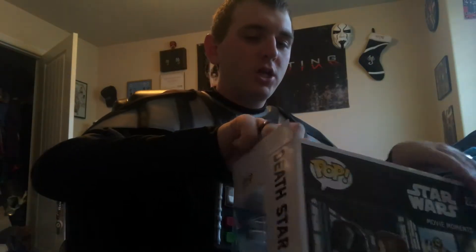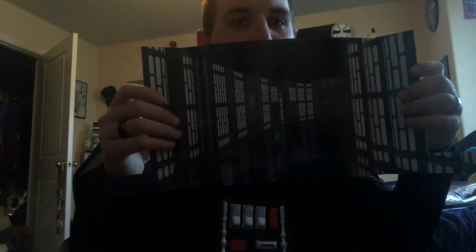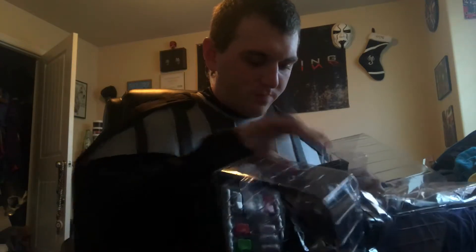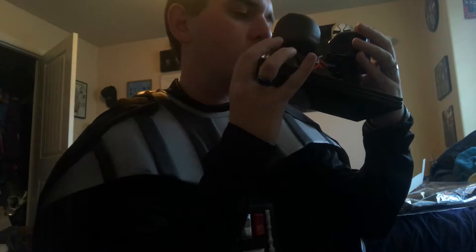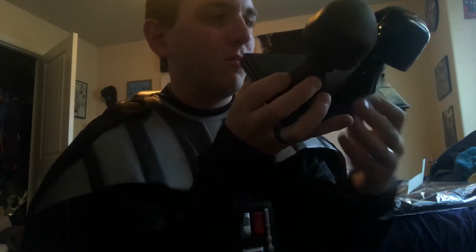Now I'm going to take it out of the package. Before I open up the figures themselves, it's got this really cool background of the inside of the Death Star. I'm going to take it out and let y'all see it real quick. Here it is, in all its glory. This thing looks so beautiful.